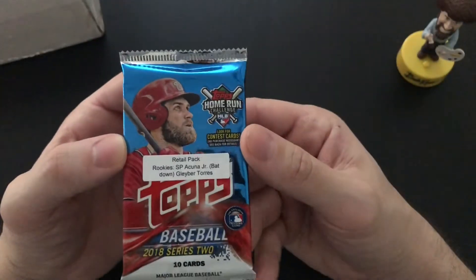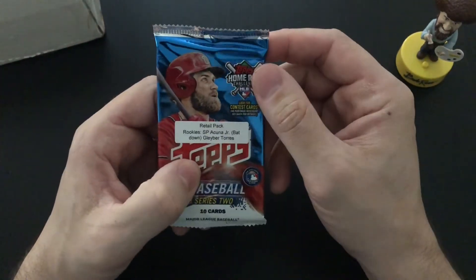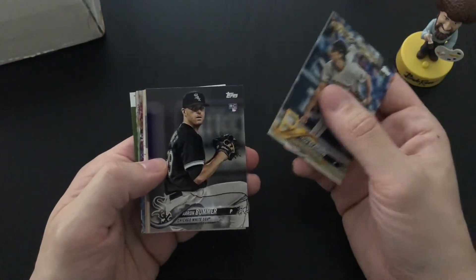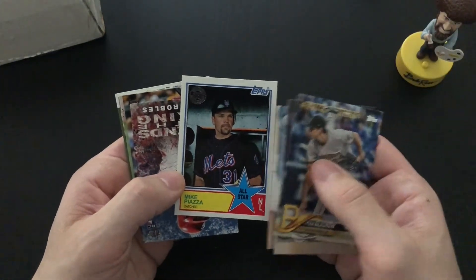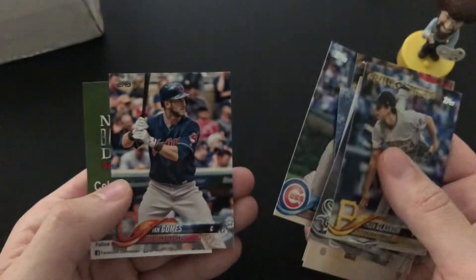Got a 2018 Series 2 Topps Baseball. It's nice that he puts a sticker on and tells you what the chase cards are — we're looking for the Gleyber Torres bat-down card. Tyler Glasnow, Mike Piazza — I like that card — Victor Robles, Joey Votto, David Price, Chris Bryant, Ian Happ. Okay, so that was all the packs.